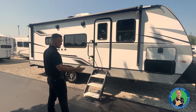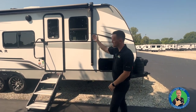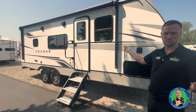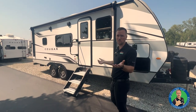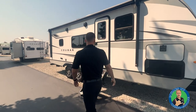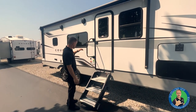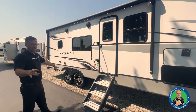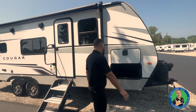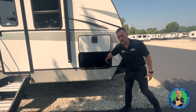All right, we're standing outside the beautiful 22 MLS — a 2023 model. In 2023 they changed the colors and graphic designs completely. On the outside it honestly looks like a smaller Montana in a travel trailer. You have the solid step entryway, good tires that come standard — made in the USA. Big pass-through storage here as well.